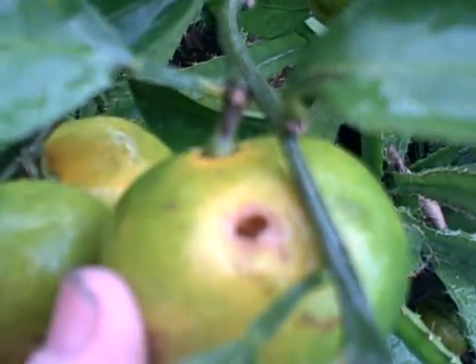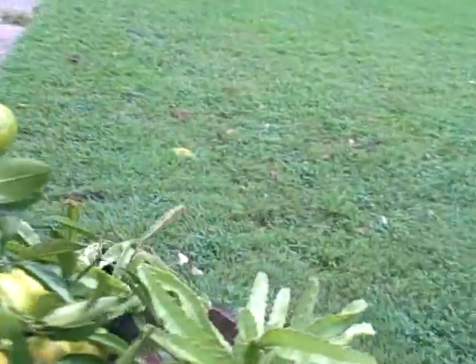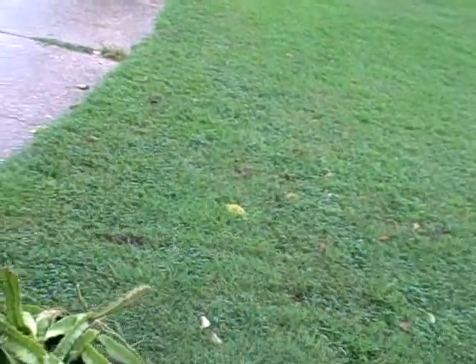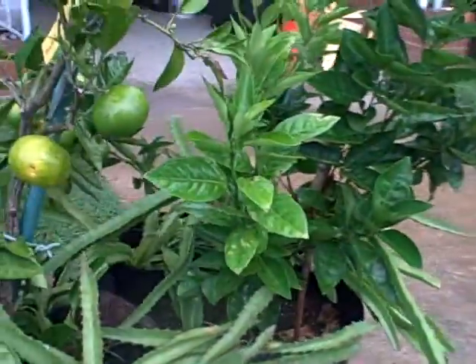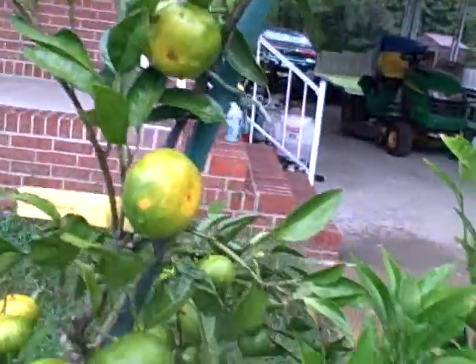I was thinking, when I saw these things ripening, maybe it's the microclimate causing some of them to ripen early instead of the usual November-December timeframe, because here we are on September 14th and that's happening to some of them.